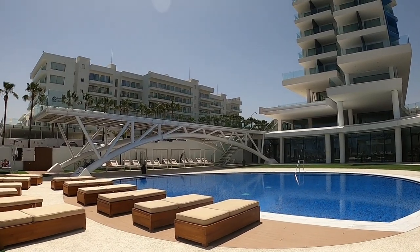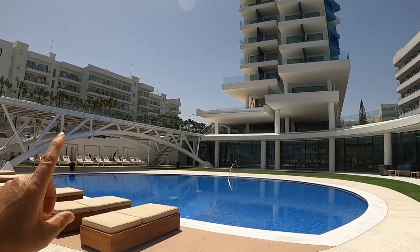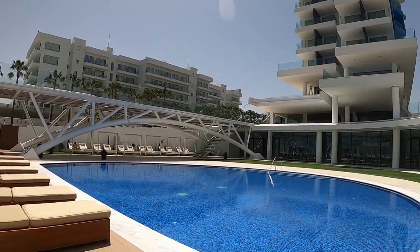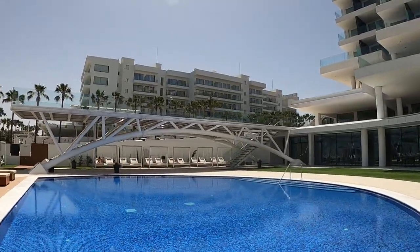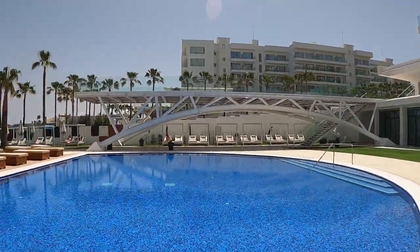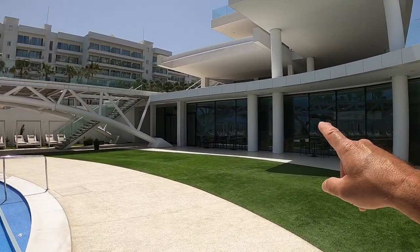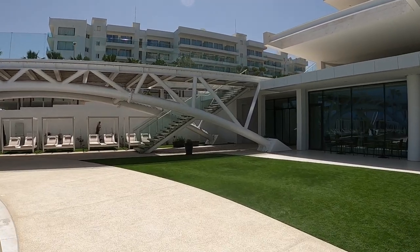Now I'm going to call it a boardwalk — this sort of arched thing up there. Hopefully I'll be able to take you up there and show you it; it's just a viewing platform but it looks great. There are the four-poster double sunbeds over there and this crystal clear lovely swimming pool. Great area — there's the restaurant here and we'll go upstairs and have a look around.